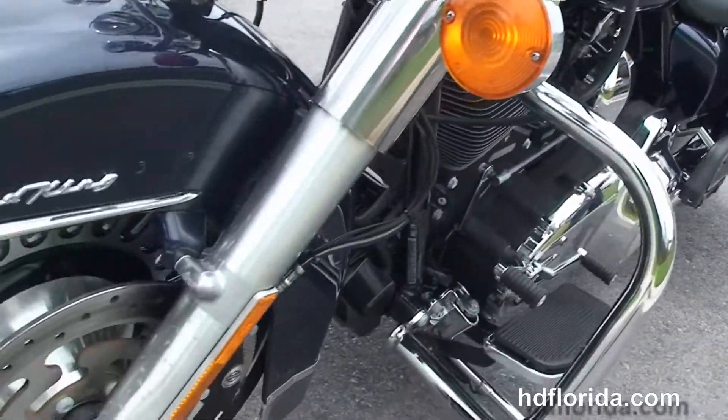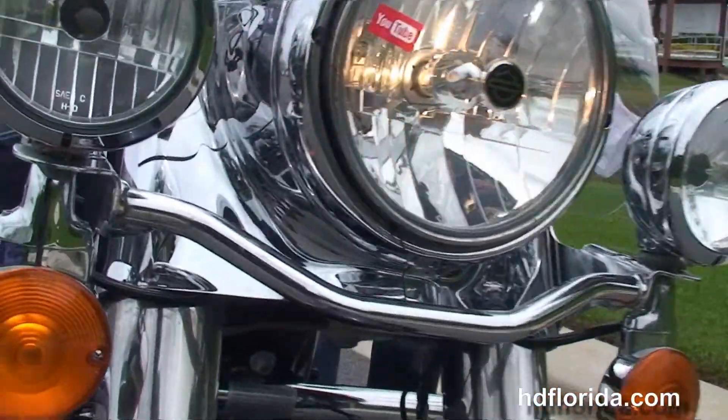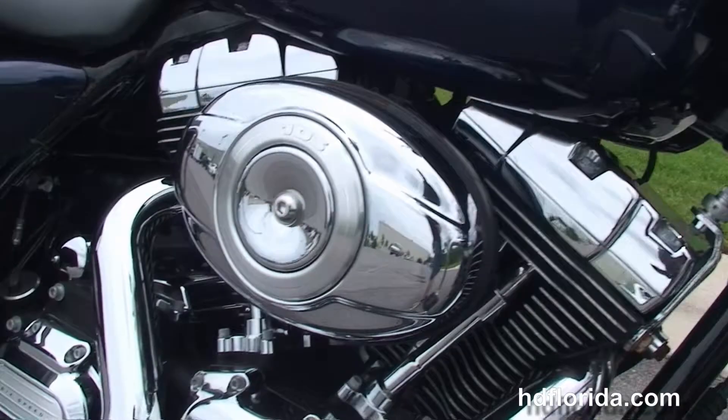This bike has the factory upgraded security and ABS brakes, also has factory cruise control, and only has 8,240 miles on it.